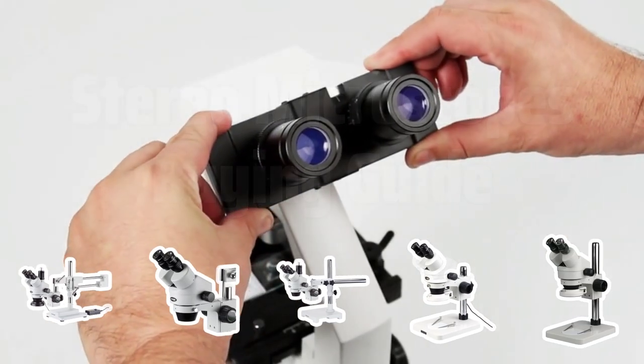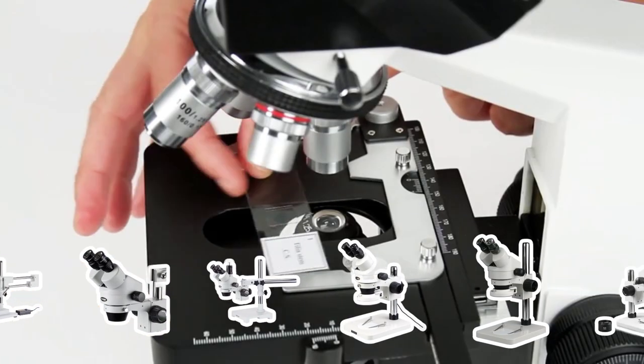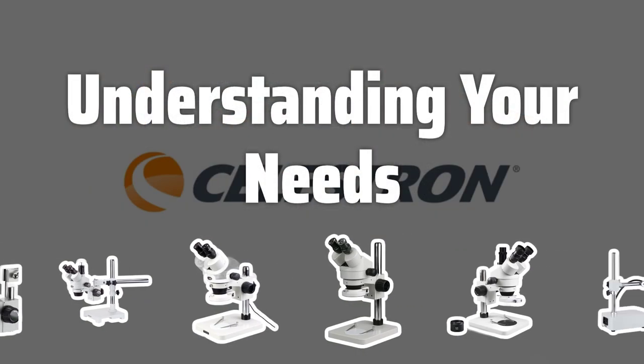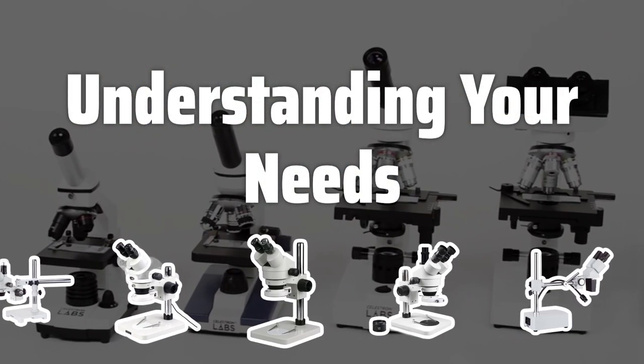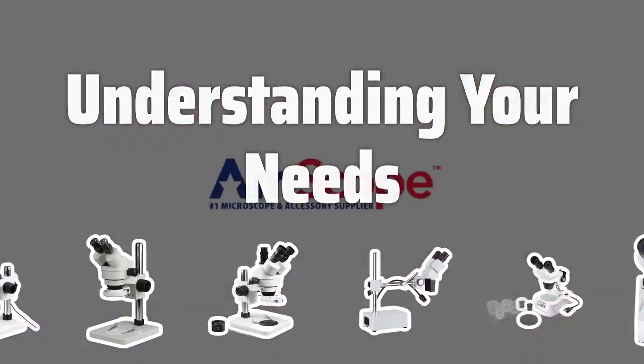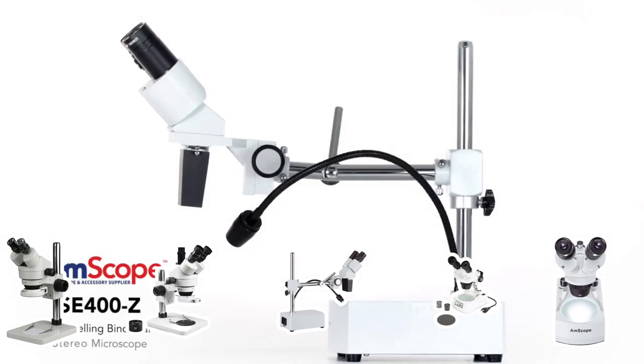In this article, we'll provide some useful tips and guidance to help you make an informed decision. Understanding your needs: consider the types of specimens you'll be observing and the level of detail you need to see, as well as the lighting conditions in which you'll be using your microscope.